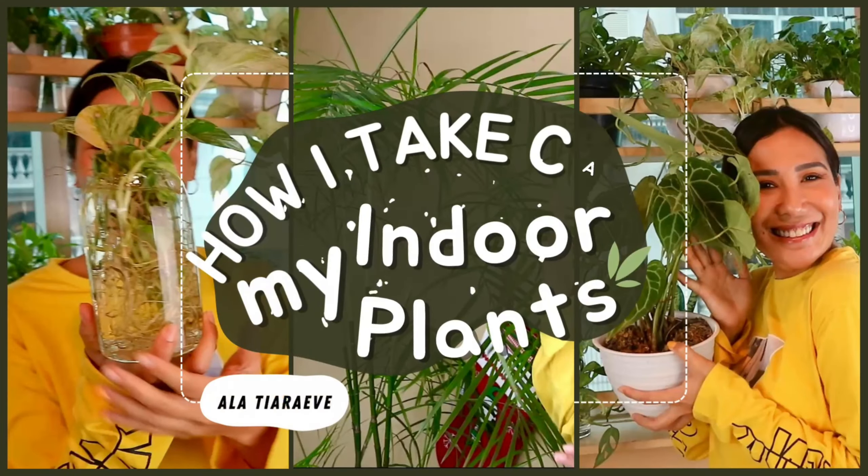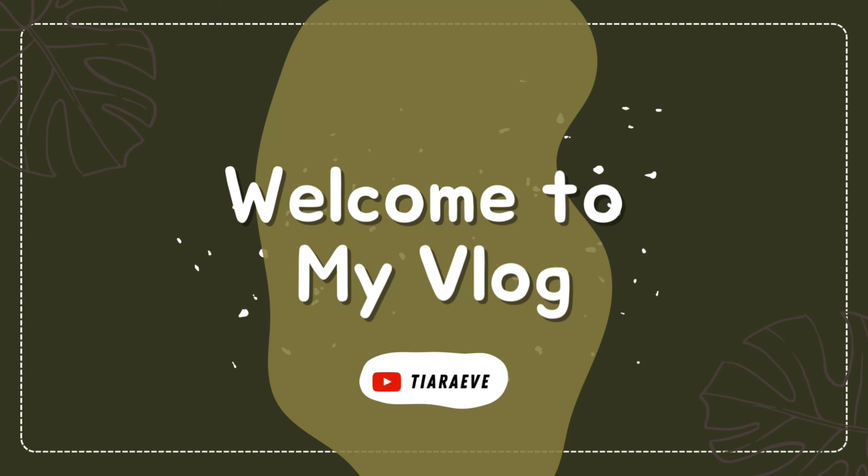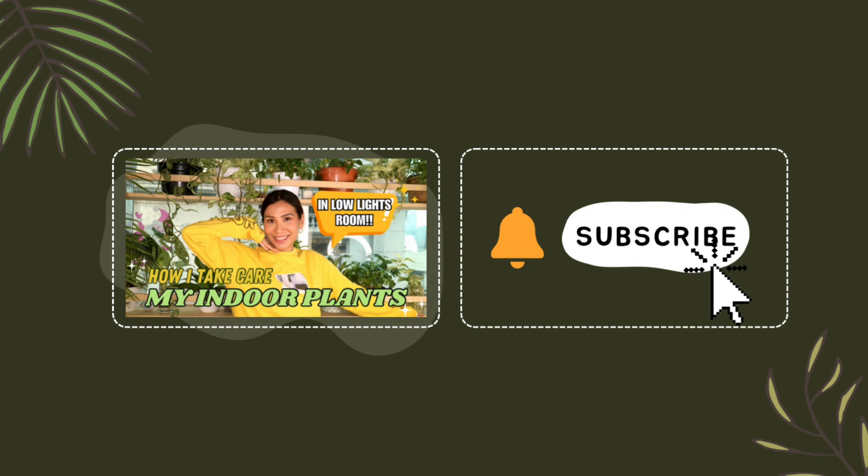Hi guys, welcome to my apartment! Today I want to show you my plants and how I take care of my indoor plants. Starting from this plant — this is one of my favorites. This is called bambu palm (bamboo palm).